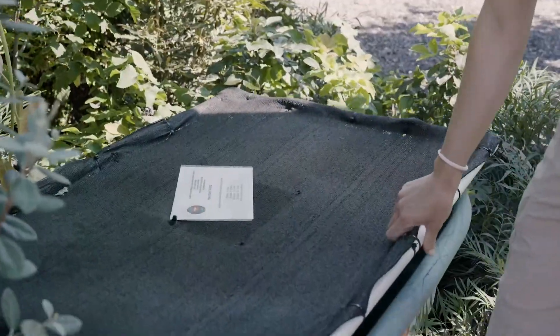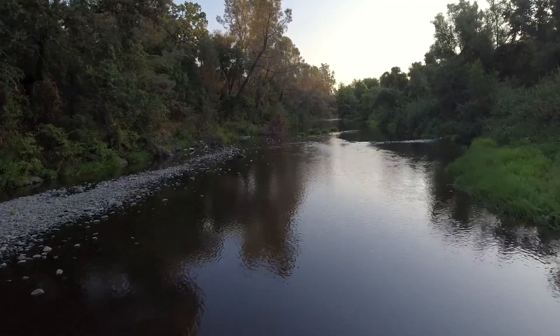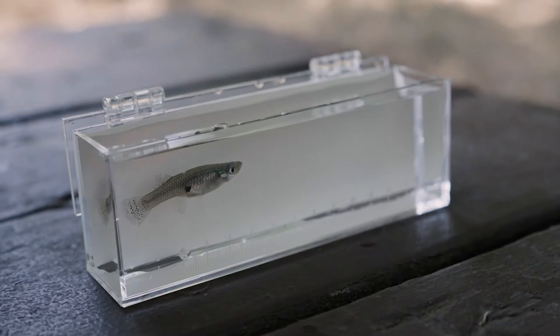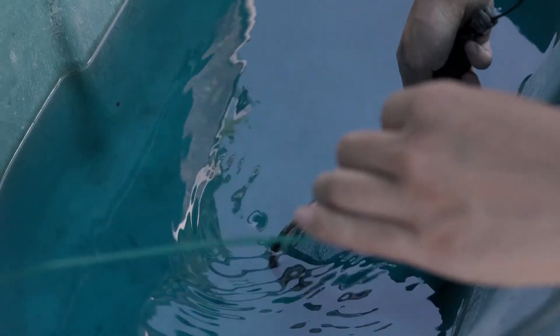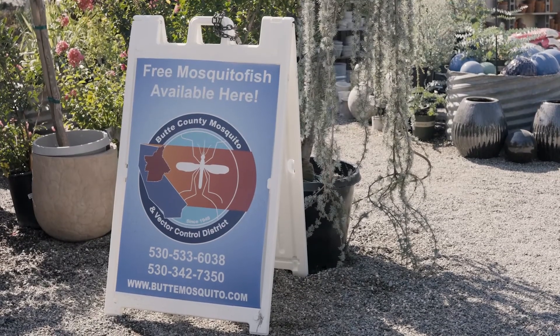If you no longer need the fish, don't put them in your local waterways because these fish are not native. If you are in the state of California, you should contact your local vector control about what to do with them. In some cases, the vector control district may want them back, or you can return them to the area you got them from. Just make sure that you ask, because mosquito fish should not be put into local watersheds as they are not native fish.